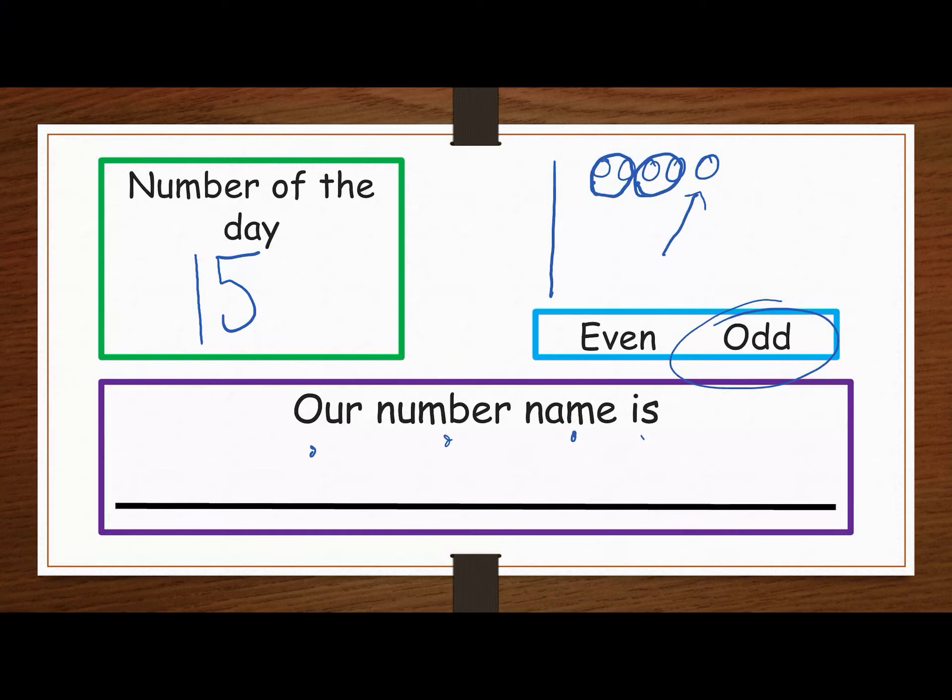Our number name is 15 — clap it out. Fif — F, if — is your first syllable. Teen — T, E, N — is your second syllable. Fifteen.